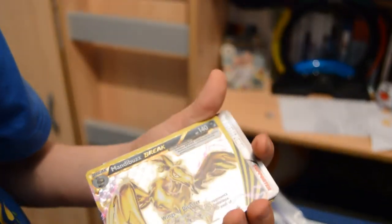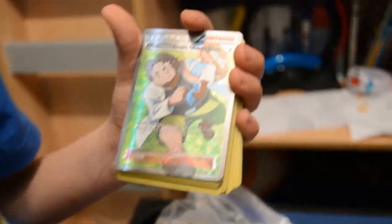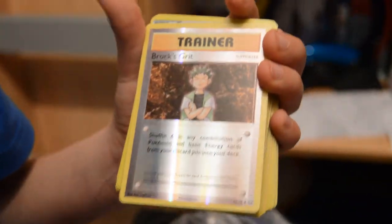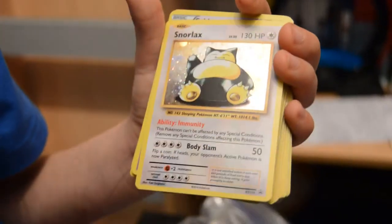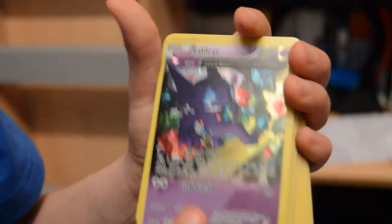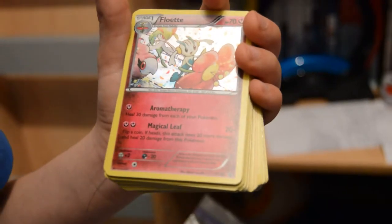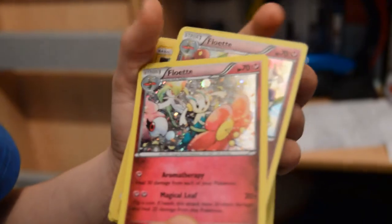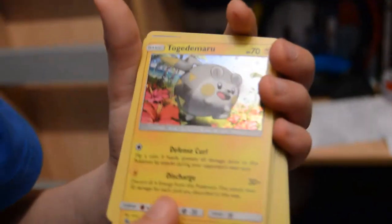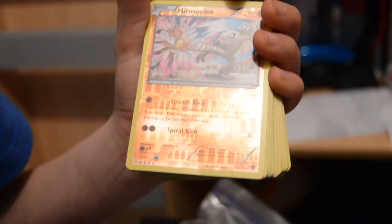Here we've got a Marowak, Buzzwole, Professor Sycamore, Professor Birch, Lillie, Roller Skates, Grit, Dive Ball, golden Snorlax, Snorlax, Snorlax, Ditto, Sableye, Weezing, Trevenant, Trevenant.